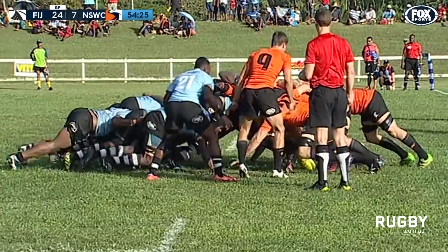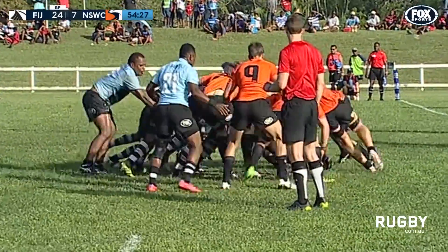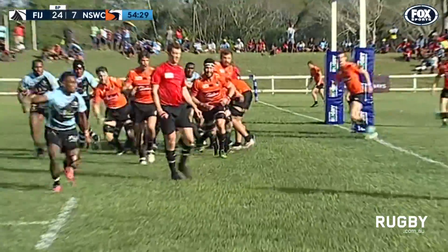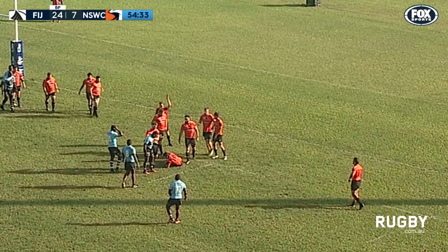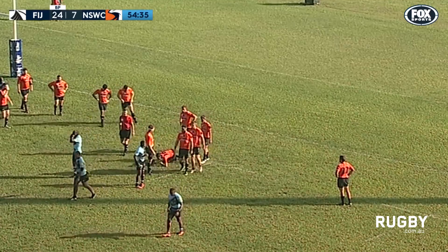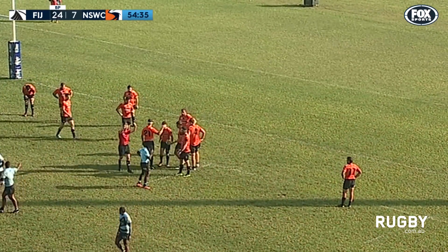Country Eagles having to attack from their own line once again. The scrum's been good. They come this short side. Newsome — he's collared. That was Taylor Adams, copped one around the chops. Deliberate high tackle.